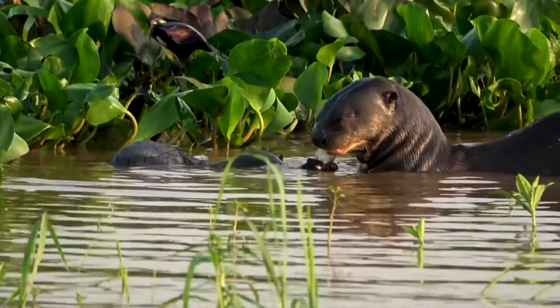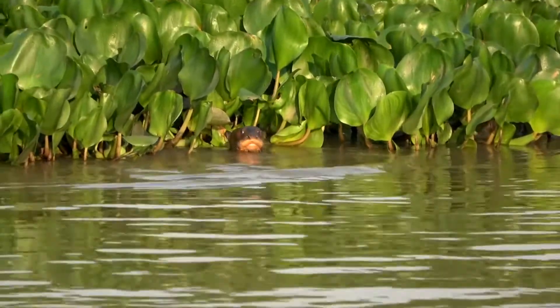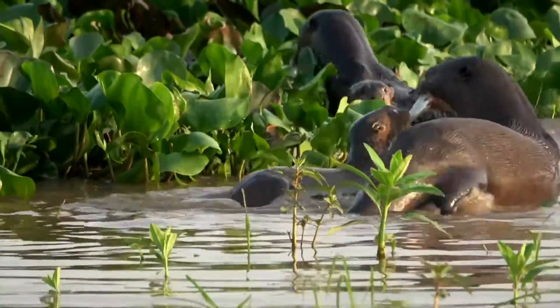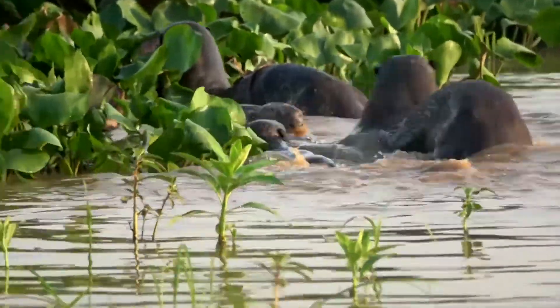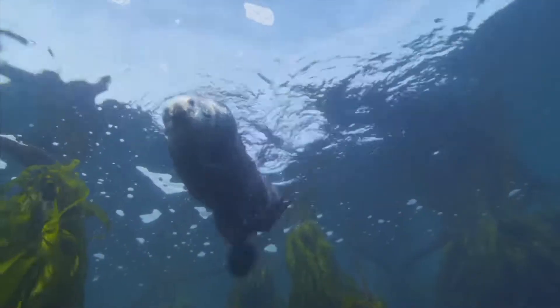The food we eat is very important. Sea otters need a lot of food — we eat about a quarter of our own body weight every day. Sea otters are clever too and we can dive up to 100 metres to find our food. That's a long way down!